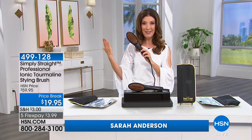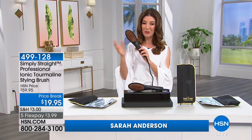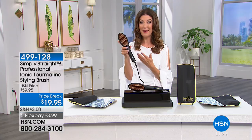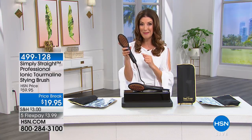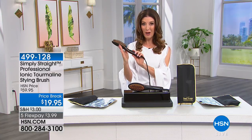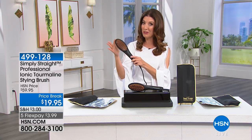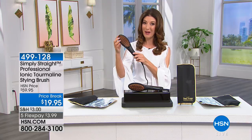If you have those summer styling needs, fighting the humidity that's happening around the country, I want to introduce you to Simply Straight. Not only is it a fan favorite here at HSN, it's back and it's better than ever. This is a brush that is also a flat iron. So if you can brush your hair, you can also straighten your hair.